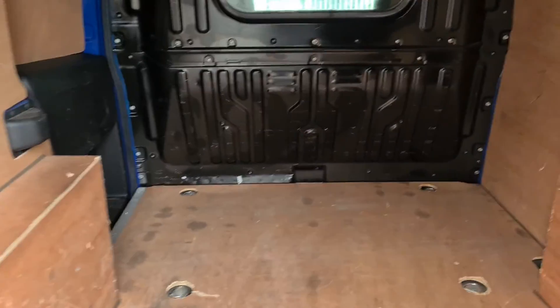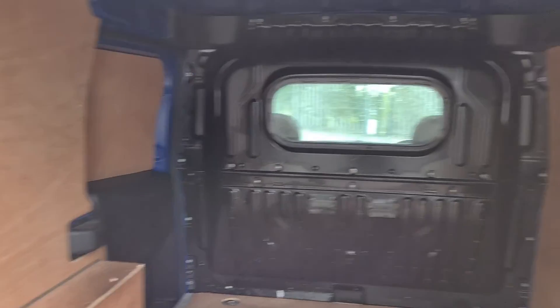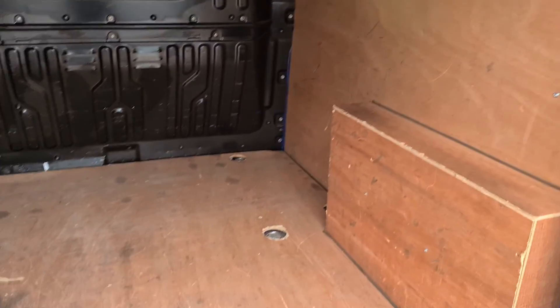Rear of the vehicle — ply-lined. Really nice. It's got the anchor boots as well in the floor.